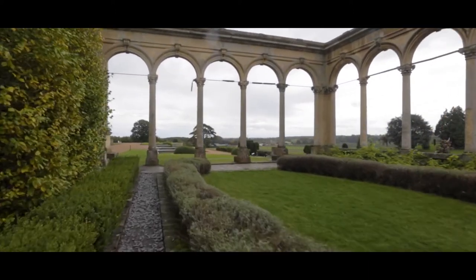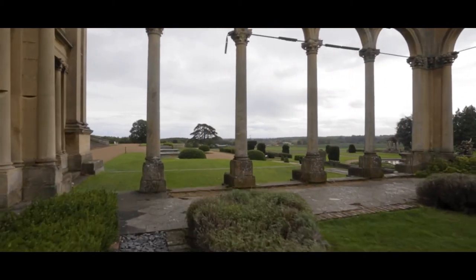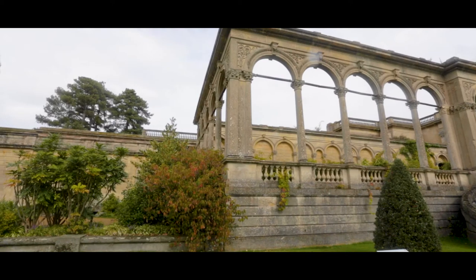The estate was broken up and sold in lots. The house was bought by scrap dealers who stripped what they could from the house, leaving it an empty shell.